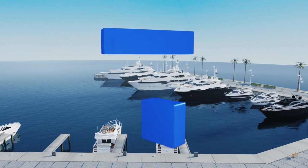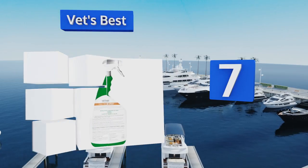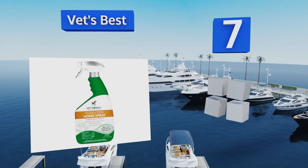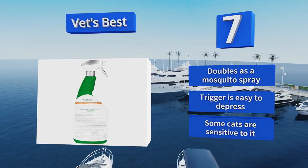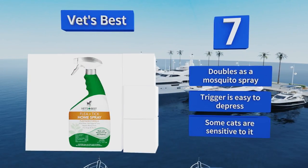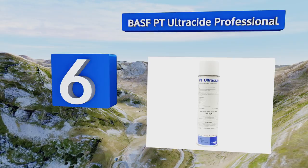At number seven, a blend of peppermint oil and clove extract in the all-natural Vet's Best kills fleas on contact. It also works to eliminate bad pet odors like wet dog smell. This stuff is safe to have around baby animals and won't harm your house plants either. It doubles as a mosquito spray and the trigger is easy to depress, but note that some cats are sensitive to it.